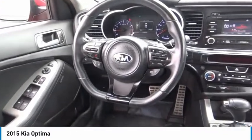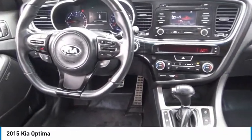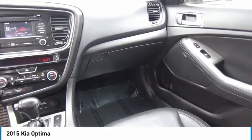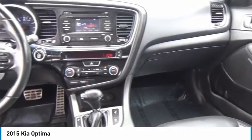Xenon headlights, Bluetooth, passenger airbag, front wheel drive, automatic transmission, cruise control, tilt and telescopic steering wheel, remote power door locks, power windows, fog lamps.